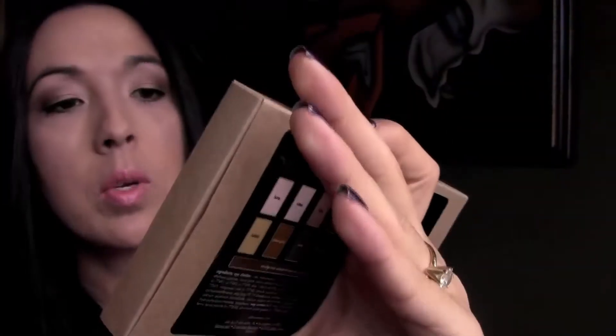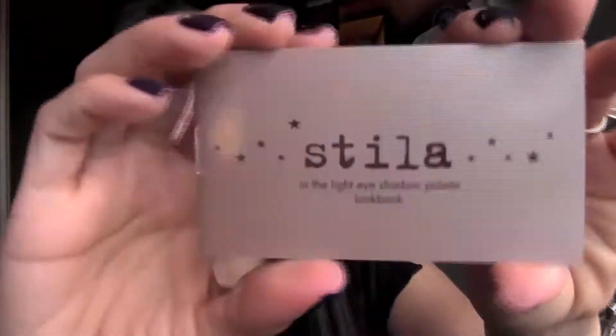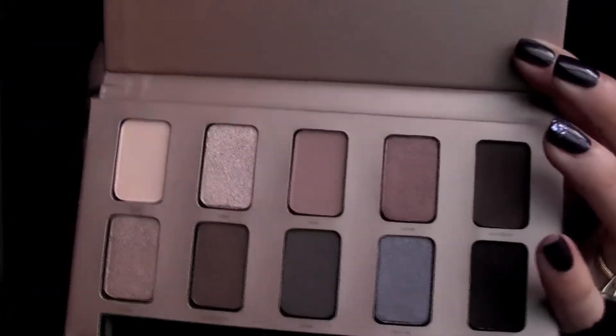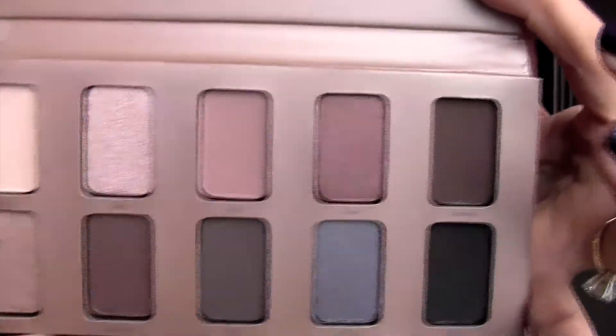Then I got this Stila Eye Palette, and this one is in 'In the Light.' Those are the colors that are on the inside. It comes with this little eye look book kind of thing that guides you and tells you how to do different looks. Look how nice — it also has this little smudge stick right here. Really, really pretty colors. I love them. There were a few different ones to choose from and I just chose this one.